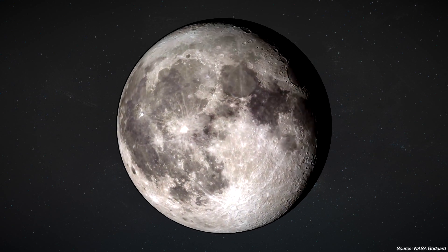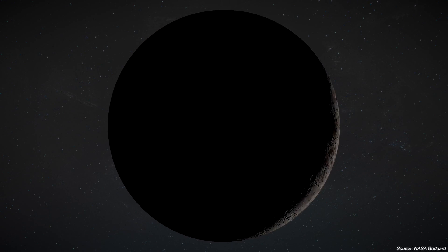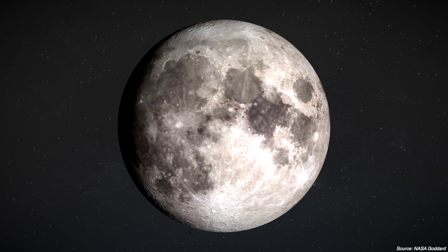But the strange thing about it is that while the moon goes from fully lit to fully dark, the moon phase never actually changes.